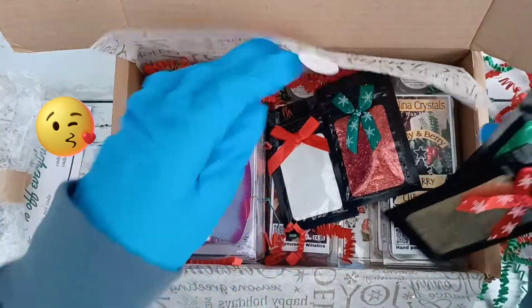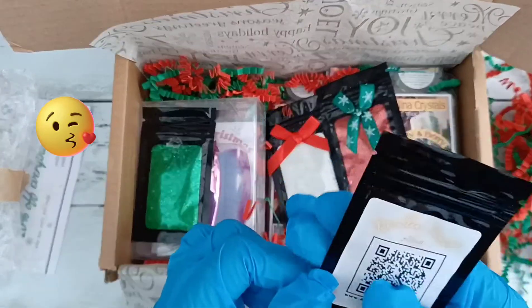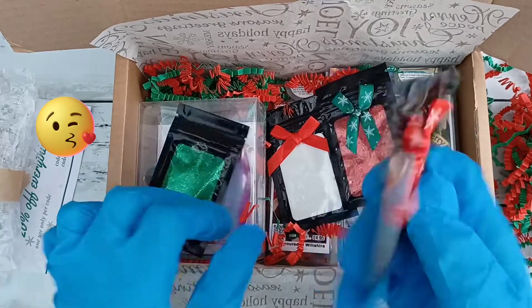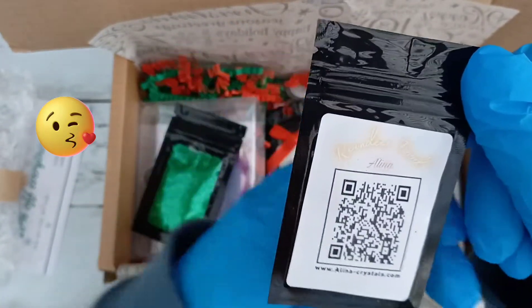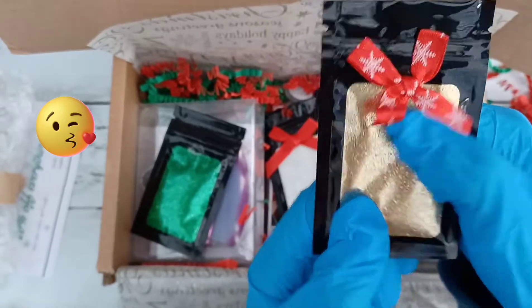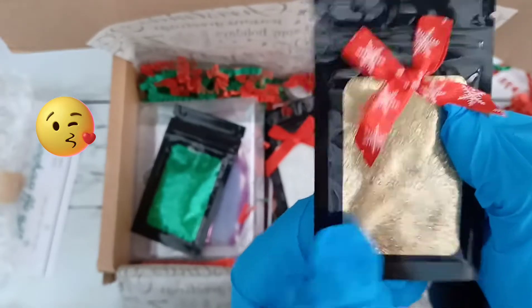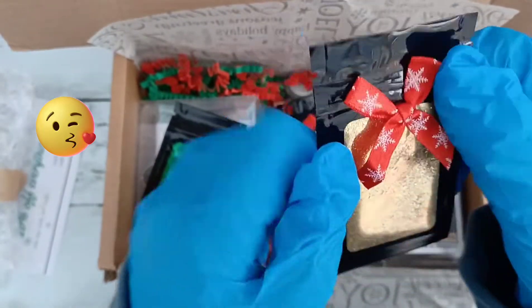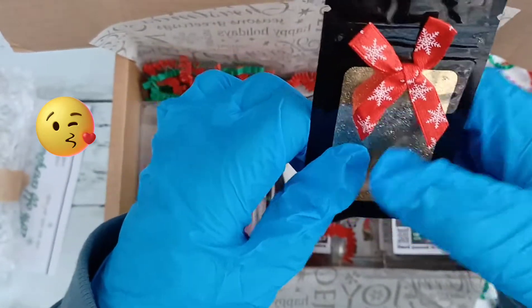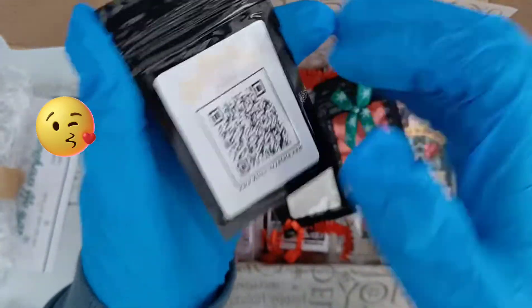Let's look at these first. I think there's a bow — I assume it should be on that one but it's fallen off. So we've got reindeer food, which is super super fine gold, really pretty. I love the little packaging and I love that they come in these resealable bags as well, because they take up so little room in your drawers and they don't spill.